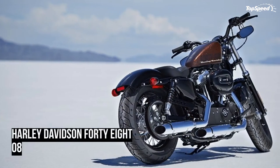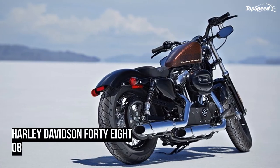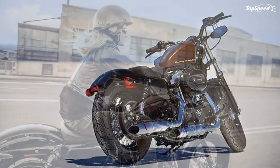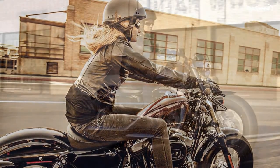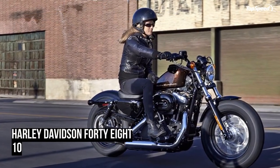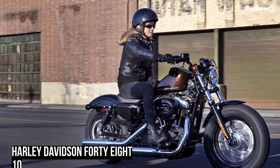The combination of lowered front and rear suspension together with a low solo seat — just 26 inches high — provides confidence for riders of all sizes and experience, delivering a responsive ride for whipping through town or busting out onto the interstate.